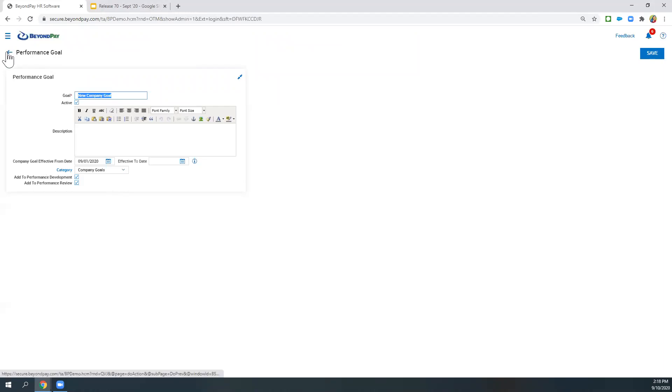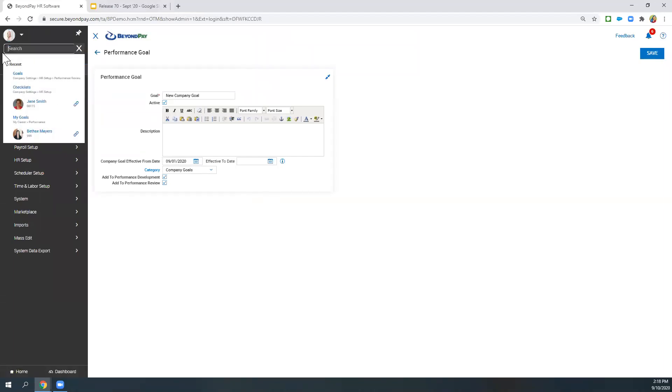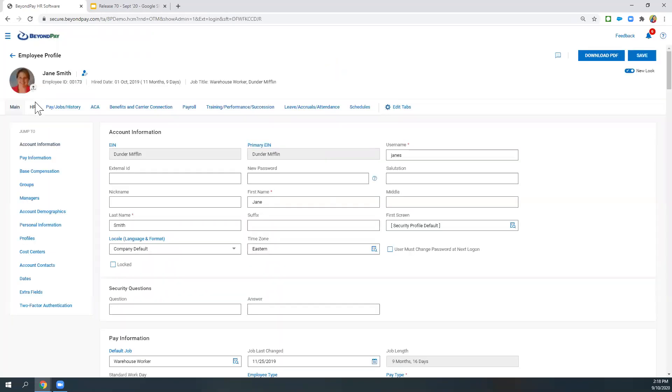There are just a couple more items to cover, and we'll jump into pay grades. Pay grades have always been available with the HR module. We're going to look at an employee by the name of Jane Smith. What hasn't been available with pay grades is any sort of automation. Let's look at Jane's pay. I'm using the new look of the profile — if you're using the old look, you may not see some of what I'm about to show you. So if you don't see what I'm showing and you have HR, you may need to turn on this new look.